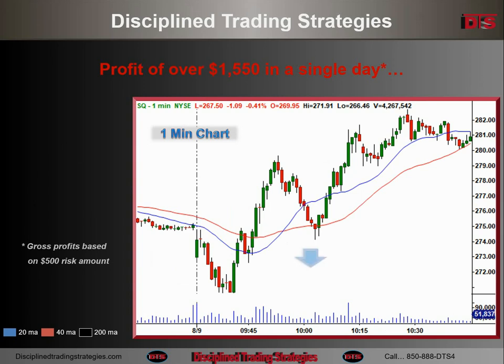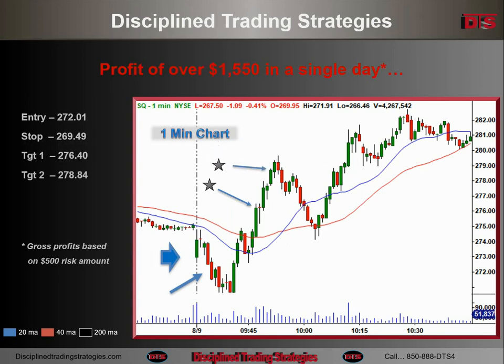The one-minute chart gives you a better view of the entry and the first couple of targets. There's the open — the stock ran up and then fell over, and I grabbed it on the way down. Target one was where it ran into resistance from the previous day. Target two is where it topped out on a trail stop. Target three is off this chart because it was taken sometime around 2 o'clock in the afternoon.